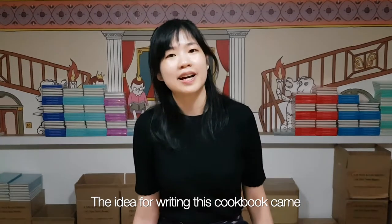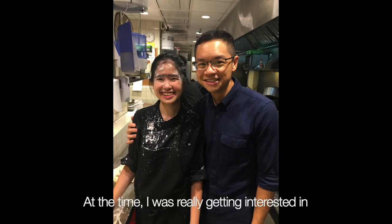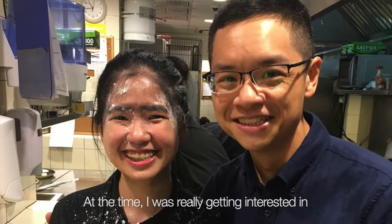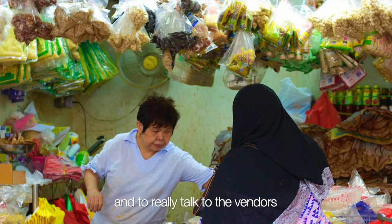The idea for writing this cookbook came when I was working as a cook at Kendall Nut. At that time, I was really getting interested in Asian ingredients and cooking, and I figured that the best way to learn would be to go to the wet market and to really talk to the vendors and learn about these ingredients.